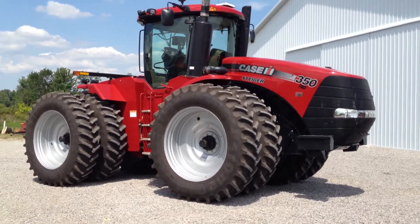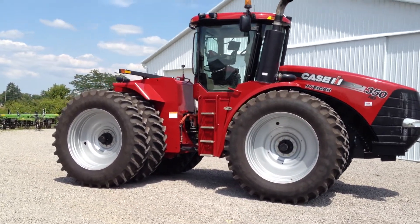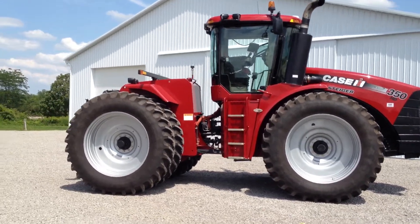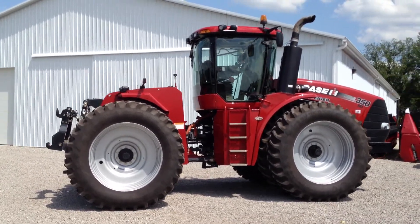Hello, and today we're showing you our 2012 Case IH Steiger 350 tractor. This tractor has full warranty until August of 2014, with additional coverage on the engine and powertrain through August of 2017. This tractor has approximately 300 hours and is in excellent condition.